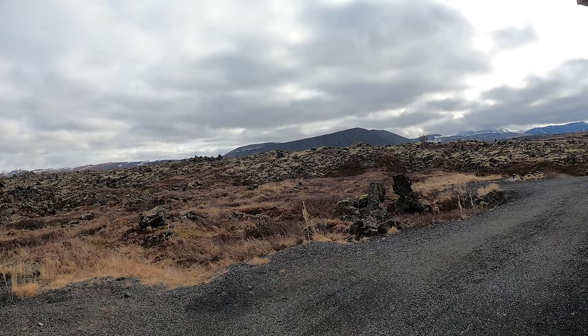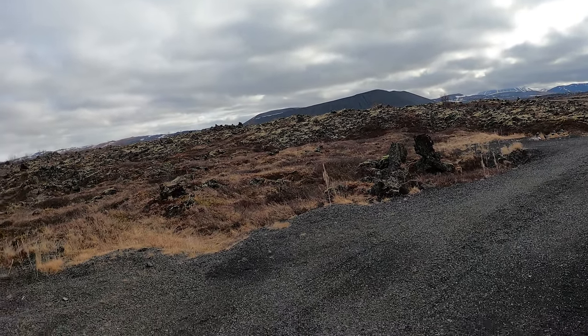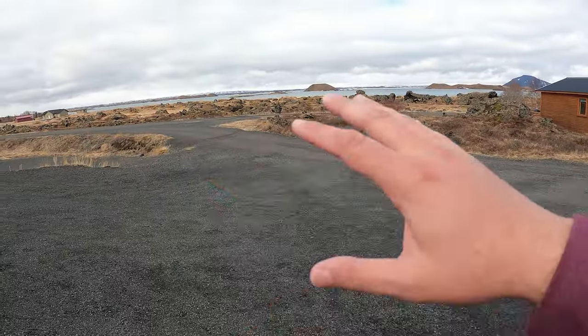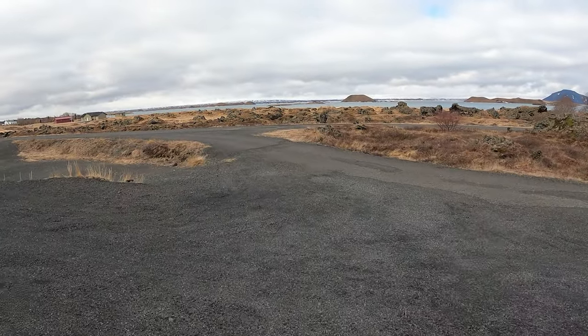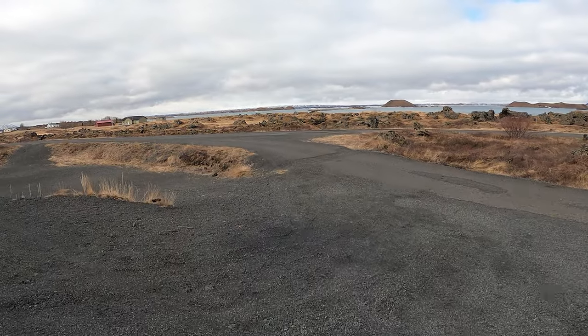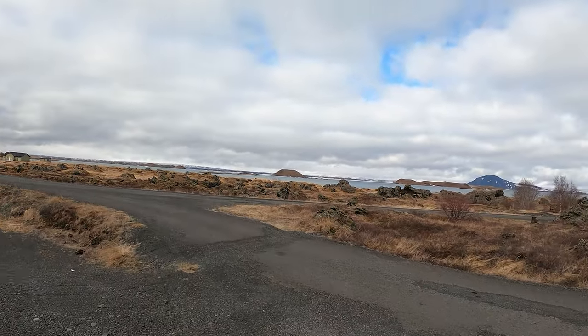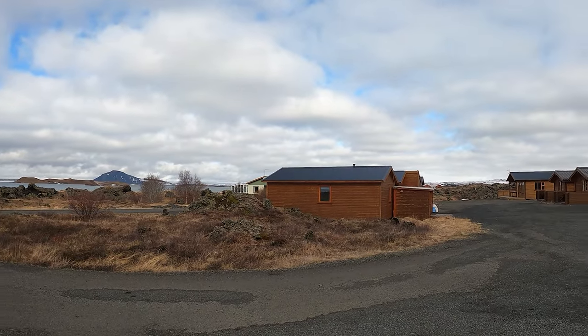That's all a big crater. That's a massive volcano over there right behind me. And then over here we have a gorgeous lake that was also made from a volcano. It's just a beautiful, beautiful area.